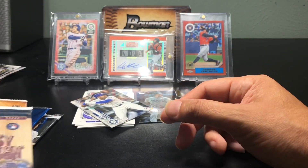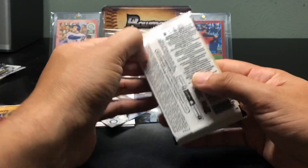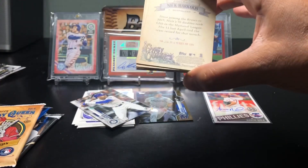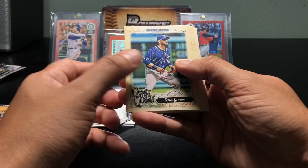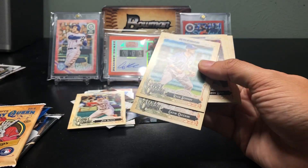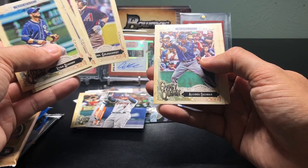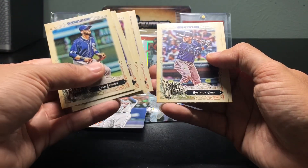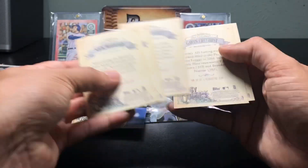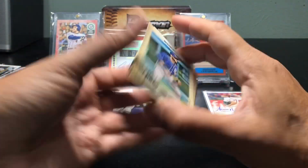All right, 2017 Gypsy Queen. Aaron Judge rookie, Bregman rookie — I did get that one last time from a boombox too. Both are on my PC, I'll put those to the side with the Springer. Brandon Belt — I don't know where the short prints are for this one, but I don't think I got anything different out of these. Looks like it was nothing but base. I'll have to go back and check — if any of you see anything I missed, leave a comment.